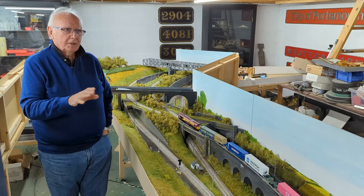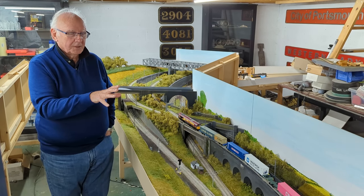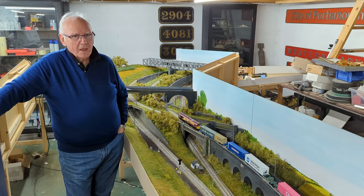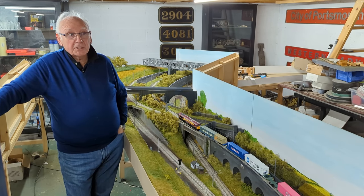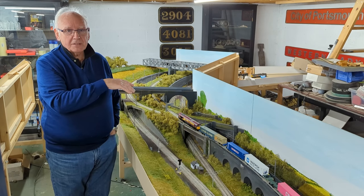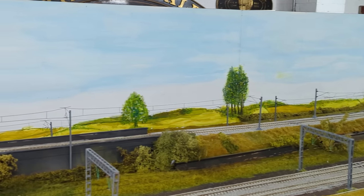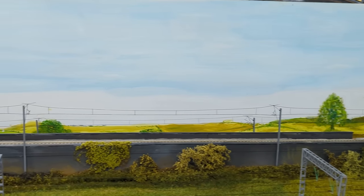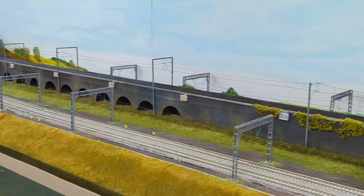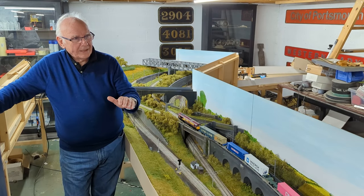Anybody watching this who thinks about flyovers — don't — because you need a hell of a lot of distance to get a train over another train, and if you go too steep it looks silly and it doesn't work. So the challenge was making this viaduct look right, and you can see it's a big structure with a lot of work. When we made it, it looked fantastic and we knew it would work.